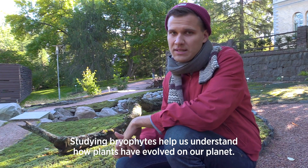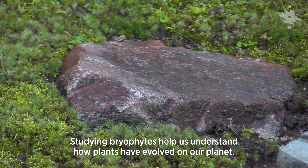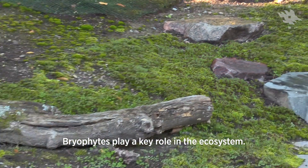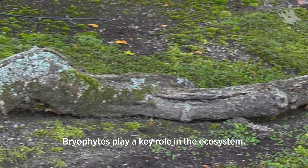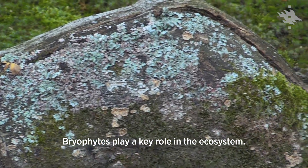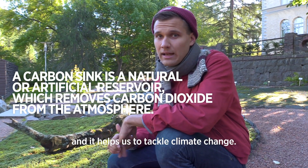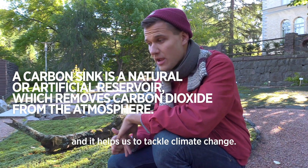Studying bryophytes helps us to understand how plants evolved on our planet, how they have developed. Bryophytes are also very important in our ecosystems. They play a key role in many ecosystem processes. Some bryophytes form peat, which is an important carbon sink and it helps us to tackle climate change.